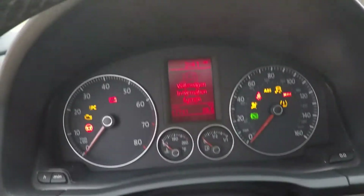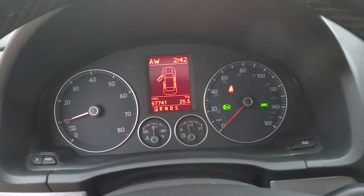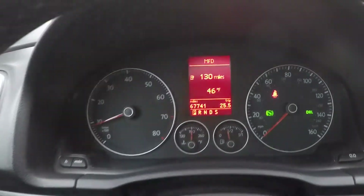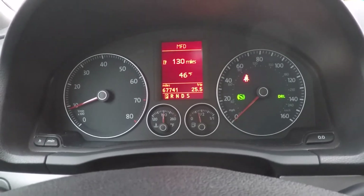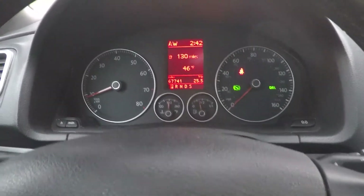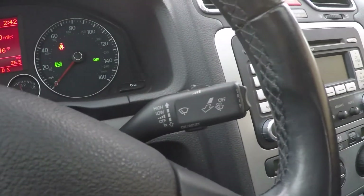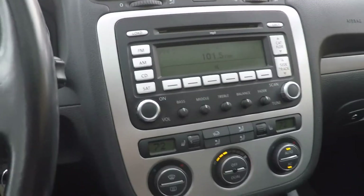Look at the miles — very little miles, only 67,741. It shows you the outside temperature, compass, and trip computer. There's a compass at the top and the clock. There's your cruise control and wiper control. It does have AM, FM, and CD.